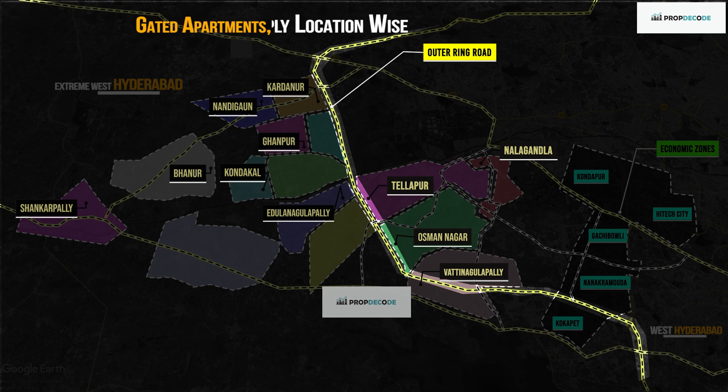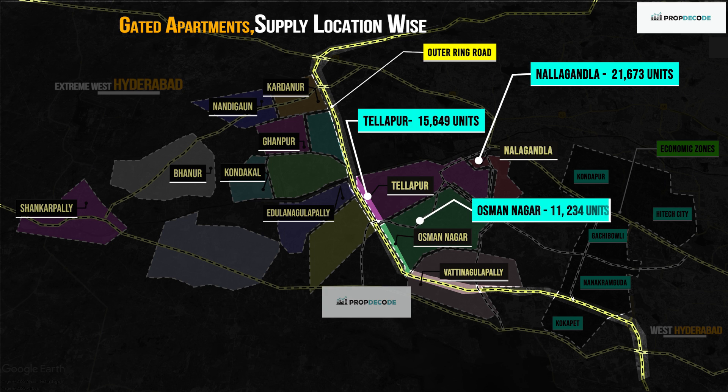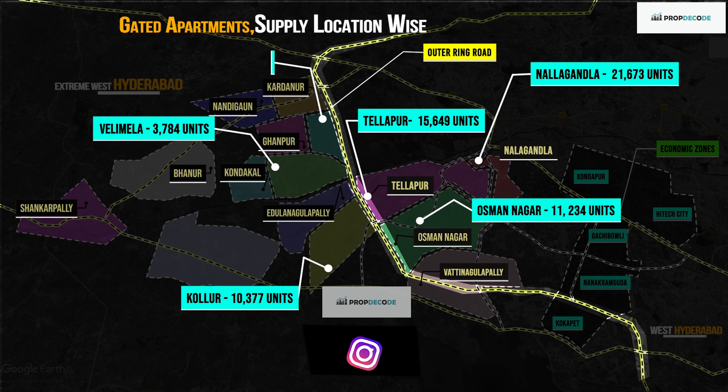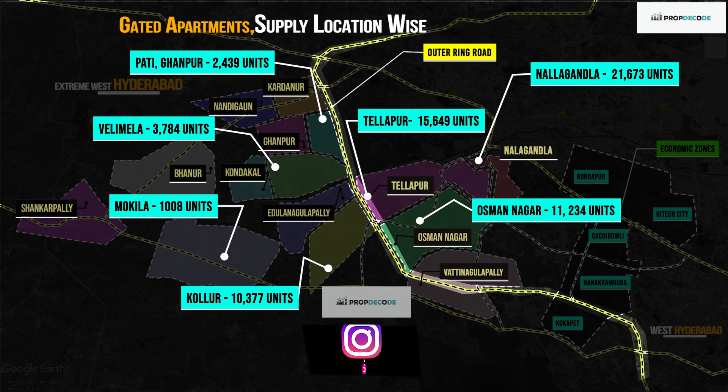Let's understand gated apartment supply location-wise. Nalagandla: 21,673; Thalapur: 15,649; Usman Nagar: 11,234. And Kolur: 10,377; Velimala: 3,784; Pati Ghanpur: 2,439; Mokila: 1,008.